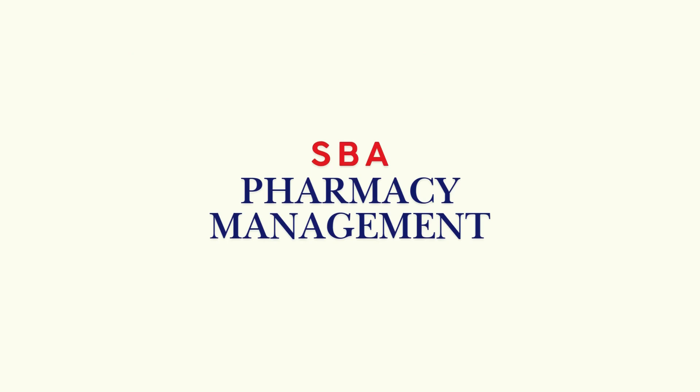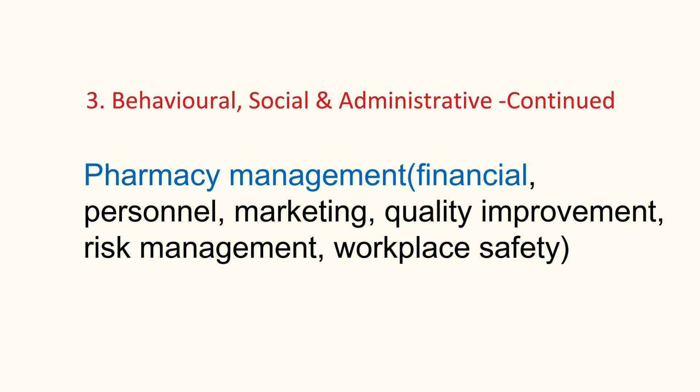Finally, pharmacy management gives context for how pharmacies operate. Basic financial principles, personnel management, ethical marketing, quality improvement, risk management, and workplace safety. You might not manage directly at first, but understanding it helps the whole system work better.